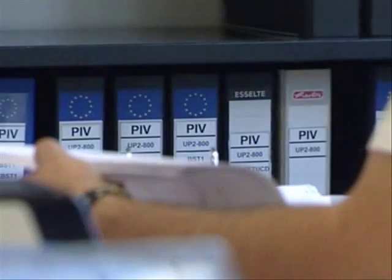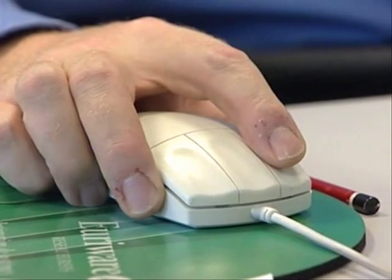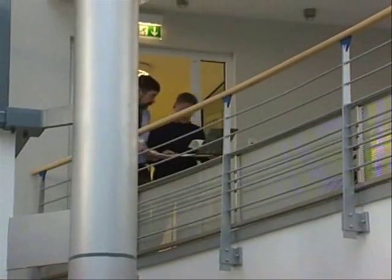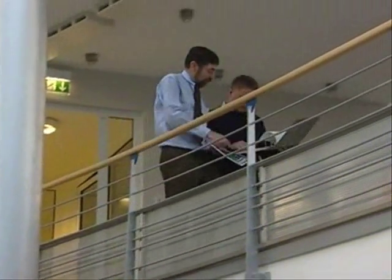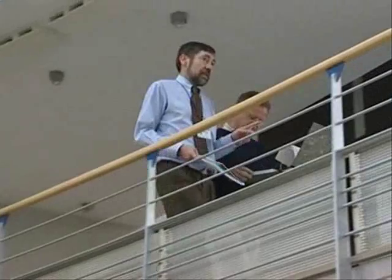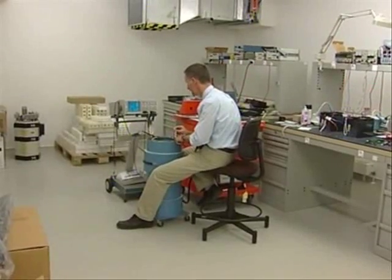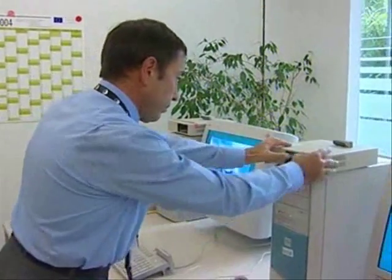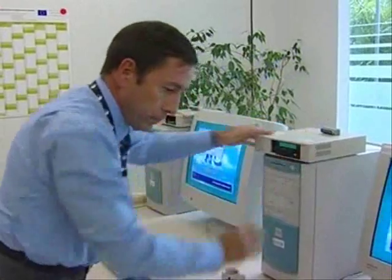In addition to the physical controls, a major part of the inspectors' work is to verify the accounts of the nuclear material. Back in Luxembourg at the European Commission inspectors' headquarters, every inspection mission begins and ends here. In the laboratories, the control equipment is prepared, information from the units is gathered, all the video recordings from the surveillance cameras are monitored, and the seals are checked.